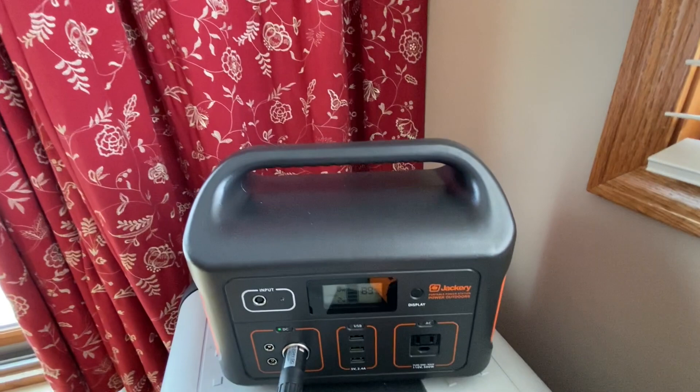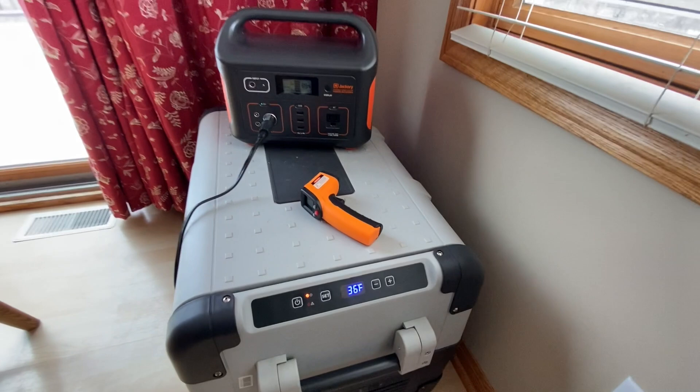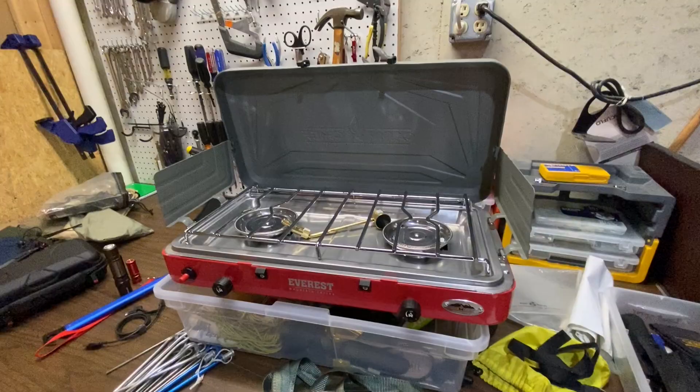And I can't forget my Jackery 500 portable power station — I got that for Christmas and absolutely love it. Doing a little test here with my Dometic fridge; review coming soon.